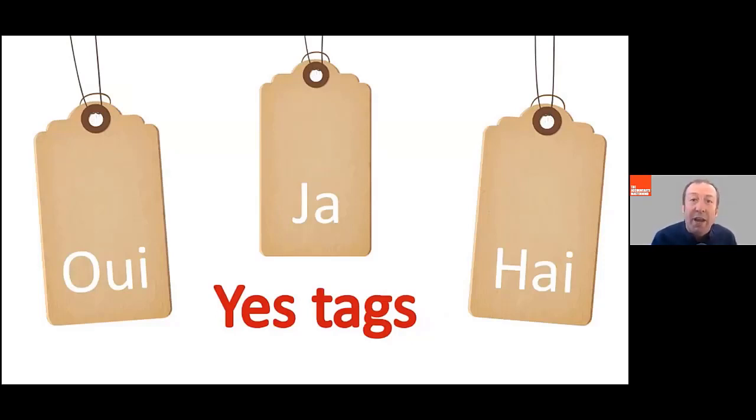It would be nice if we went running, wouldn't it? So the yes tag is the last couple of words on the end of a sentence and your brain will go, 'yes, it would.' So you are much more likely to say yes because of those words.